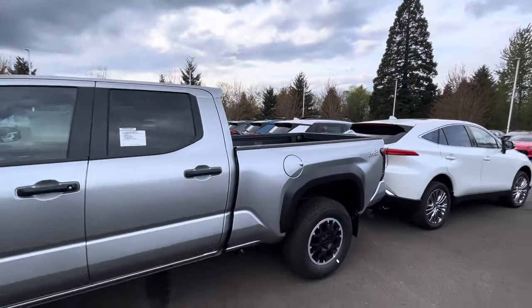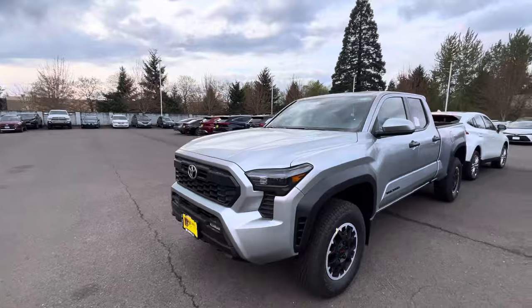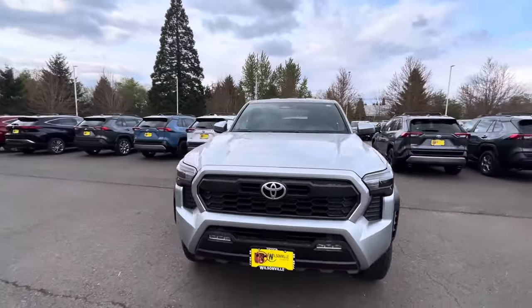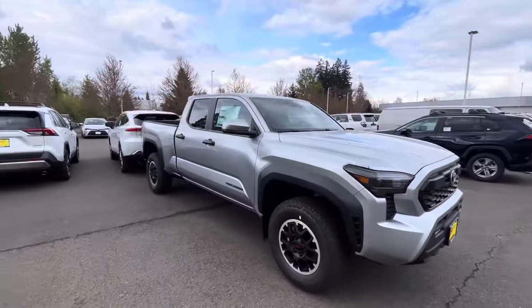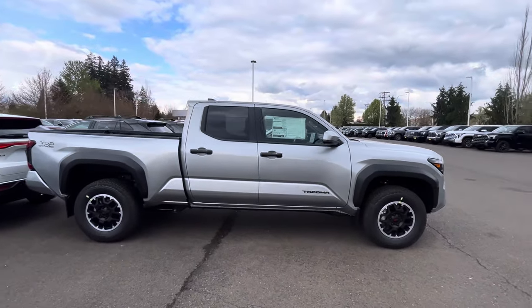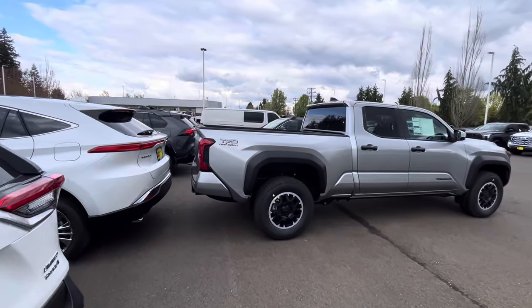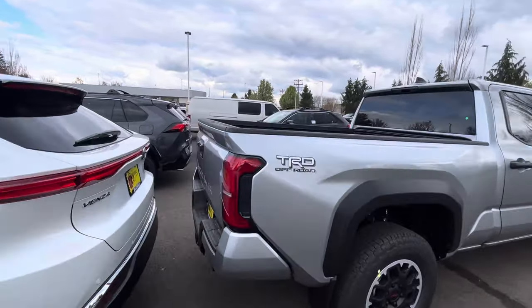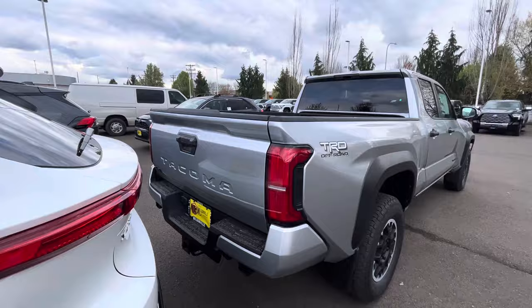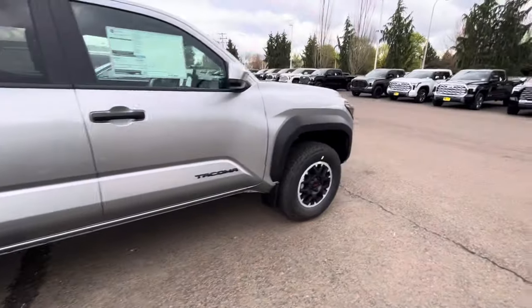The colors are going fast for sure. The Solar Octane is popular — I know a lot of you really like it, and I like it too — but if I were getting a fourth-gen Tacoma it wouldn't be that color. This one isn't blacked out. You get the Tacoma lettering on the side and it's overall a good looking truck.